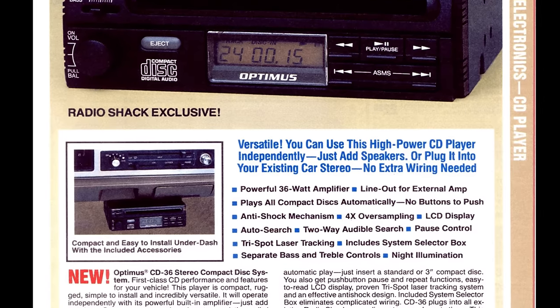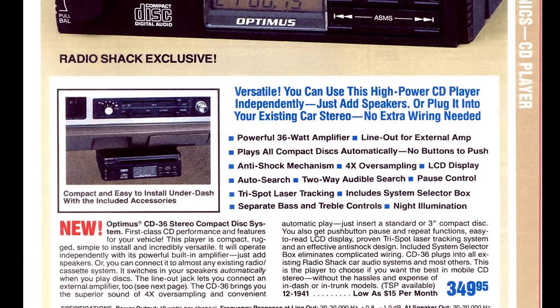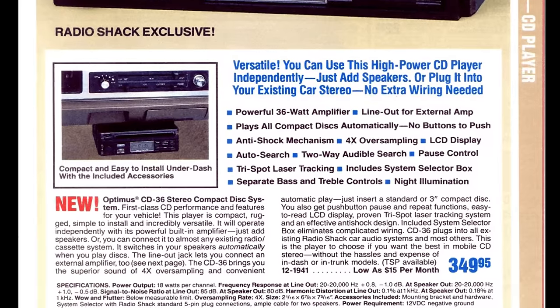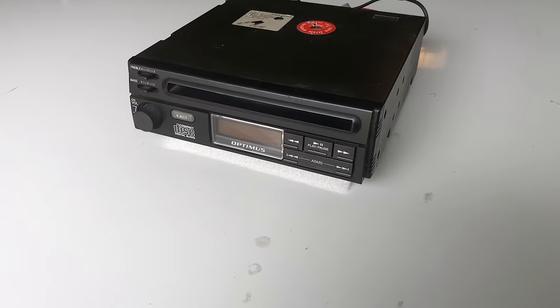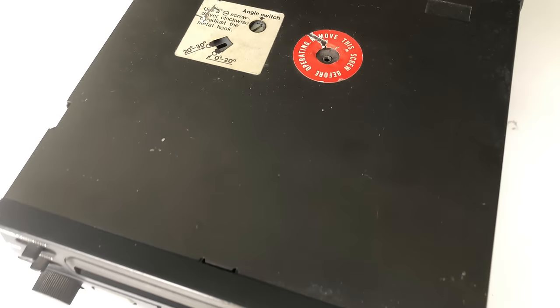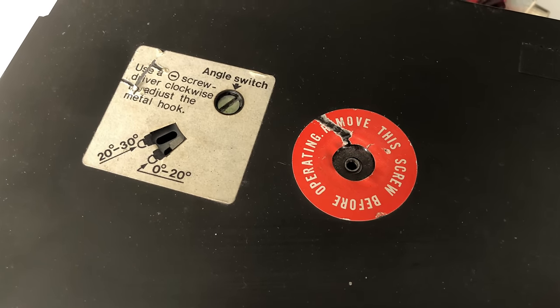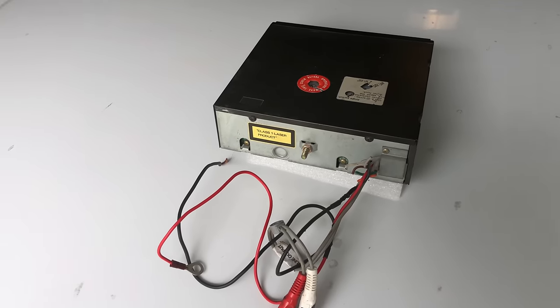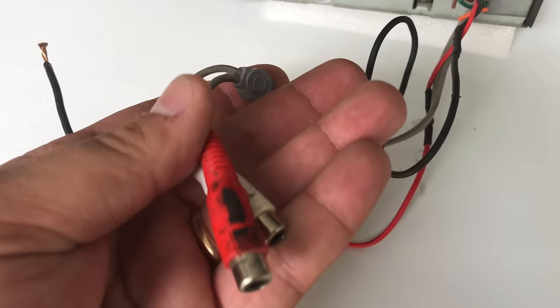It also had a line out for an external amp, played all discs — 3-inch and 5-inch — with automatic 4x oversampling, for the low low price of $349. This was an add-on CD player designed to go under the dash. It had a little switch where you could change the angle, and on the back: just RCA outs, and you can see the power and ground here.